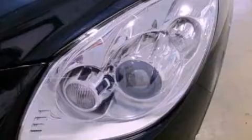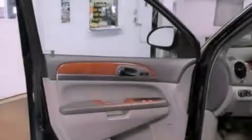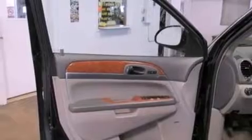The following features are also included: memory settings for the driver's seat positions so you can recall your favorite position with the push of one button, air conditioning with automatic climate control, cruise control, a six-speaker audio system, and leather seats.